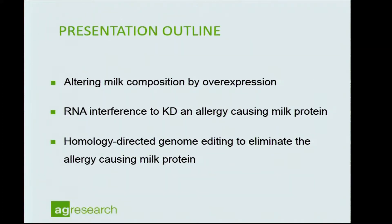Briefly, I'm going to talk about a very simple strategy we used at the beginning to overexpress milk protein genes, then getting more precise by trying to change a specific gene by RNA interference, and then moving into genome editing — the new technology available today.